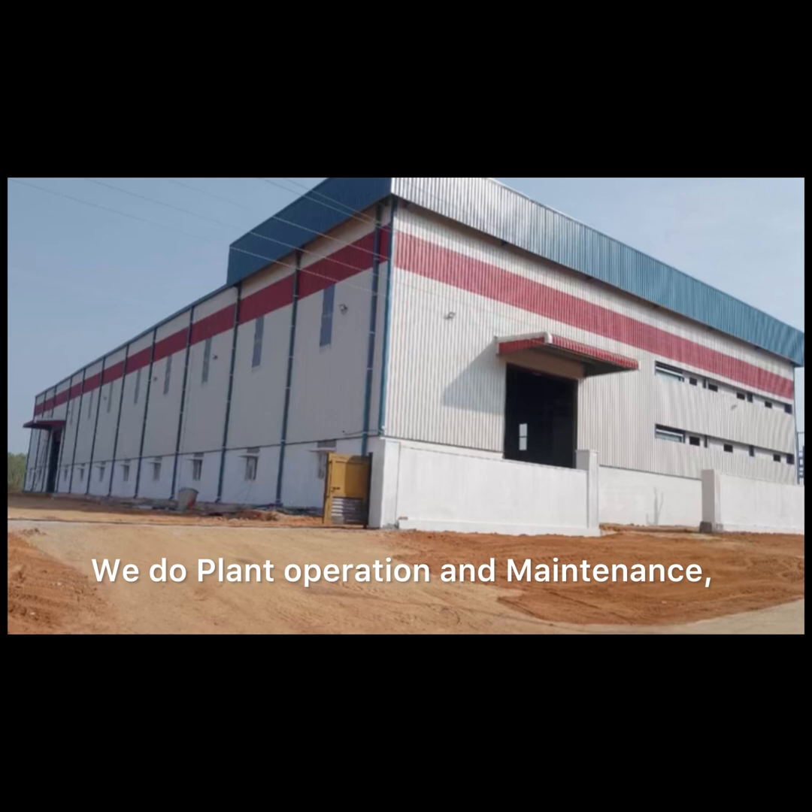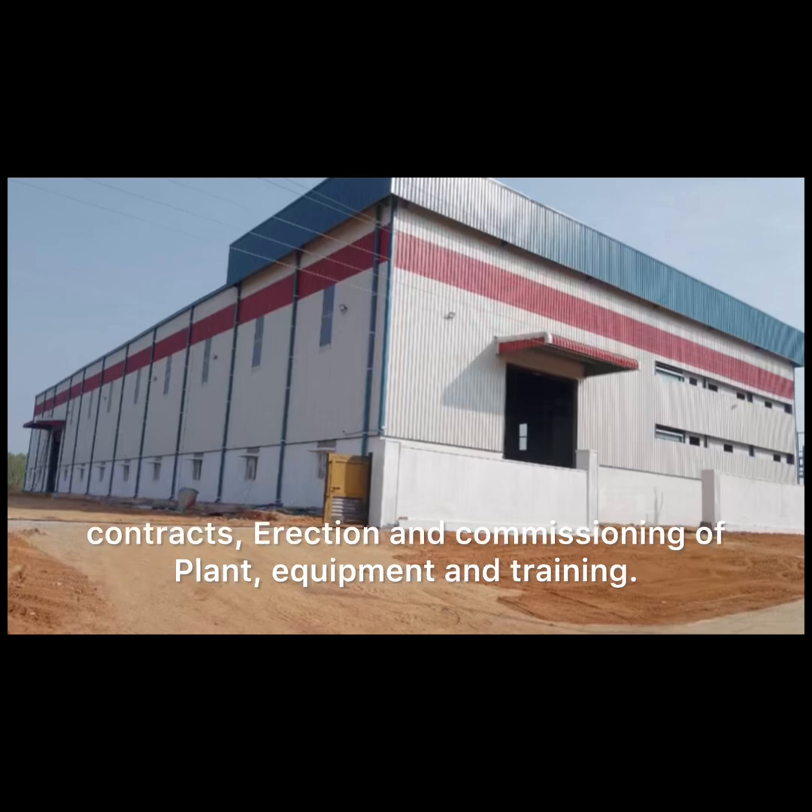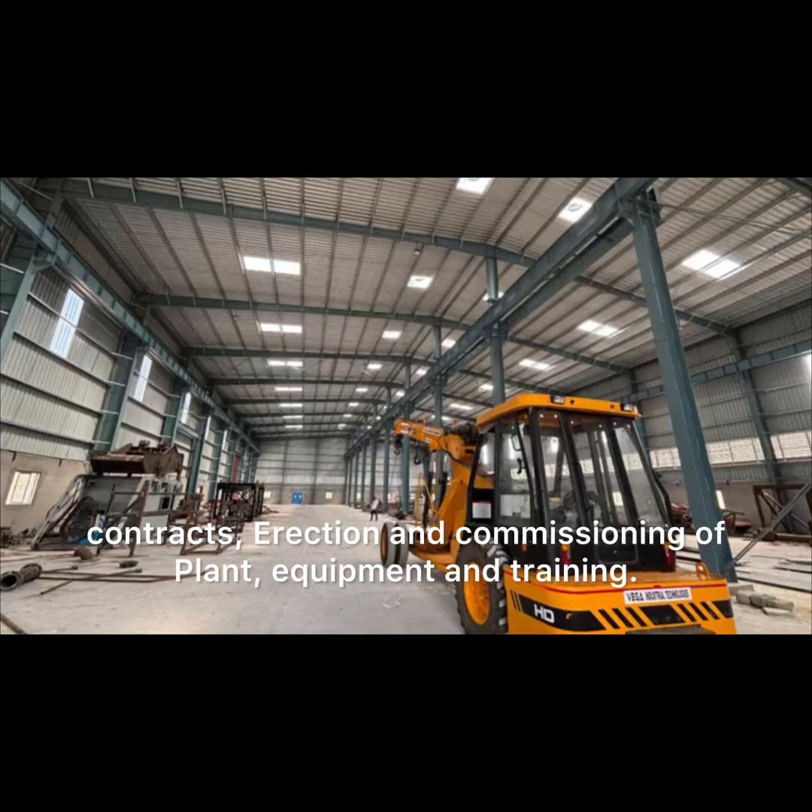We do plant operation and maintenance contracts, erection and commissioning of plant equipment, and training.